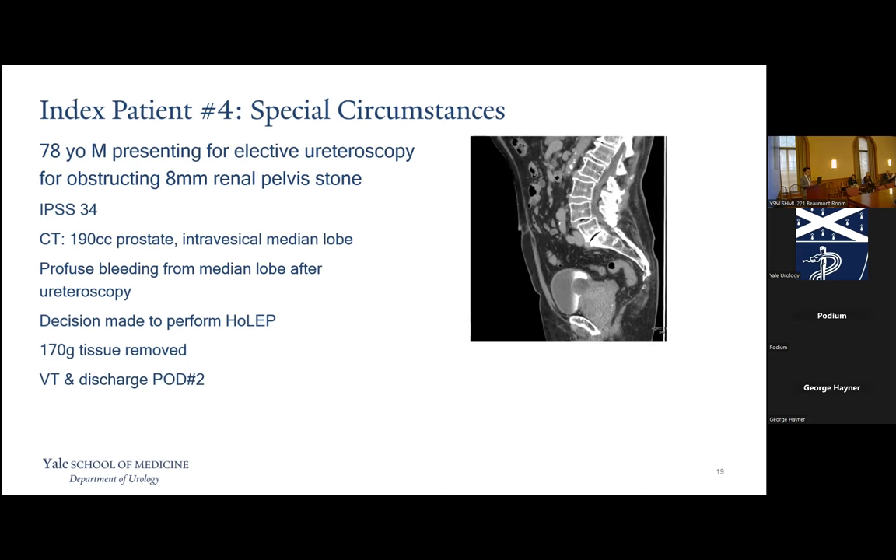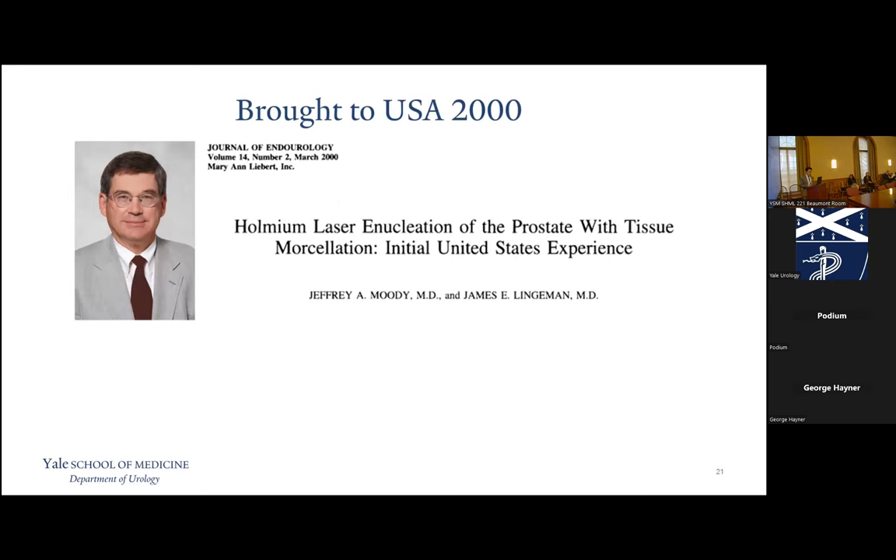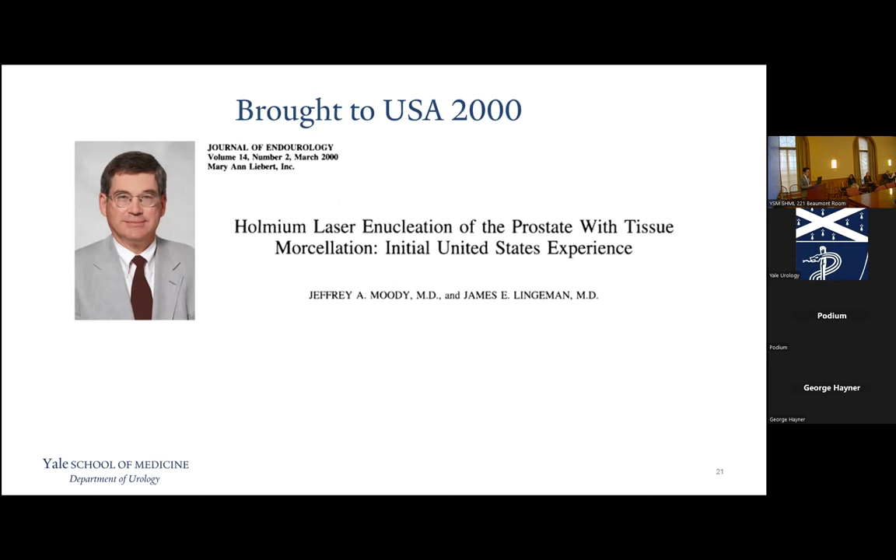You may think with all these benefits that HOLEP is some new sexy technique, but it has actually been around for over 20 years. The pivotal trial by Dr. Gilling from New Zealand — the man who invented it — found that HOLEP had equivalent functional outcomes compared to TURP in medium-sized prostates, and HOLEP was favored for catheter time, hospital stay, and complications. TURP was favored for operative time, but keep in mind that was less than a year after the procedure came out. About a year later, Dr. Lingeman from Indiana University visited New Zealand, observed a HOLEP, and brought it back to the US — noting they were just removing a lot more tissue during HOLEP compared to his TURPs.